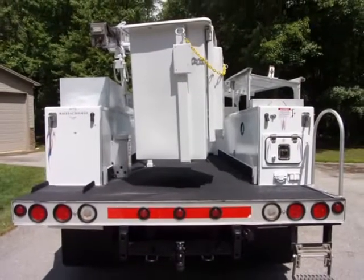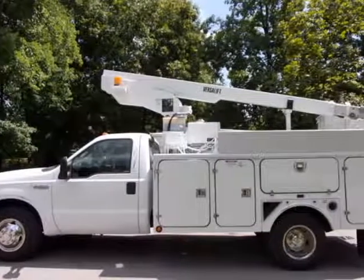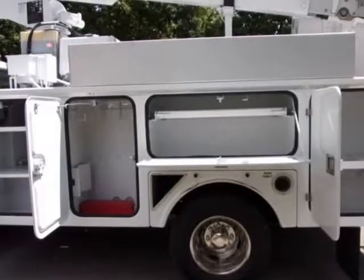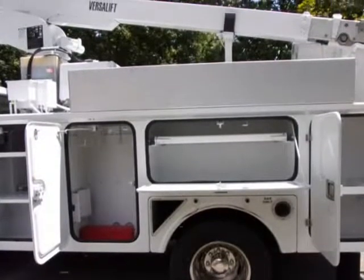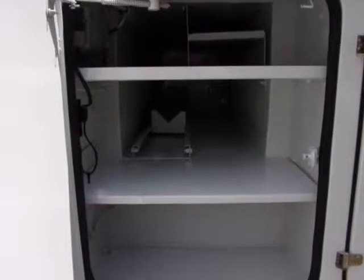This one-owner 2006 Ford F-350 SD bucket truck is powered by a strong-running 5.4 liter V8 gas engine and a smooth-shifting automatic transmission. Only 36,587 original miles.